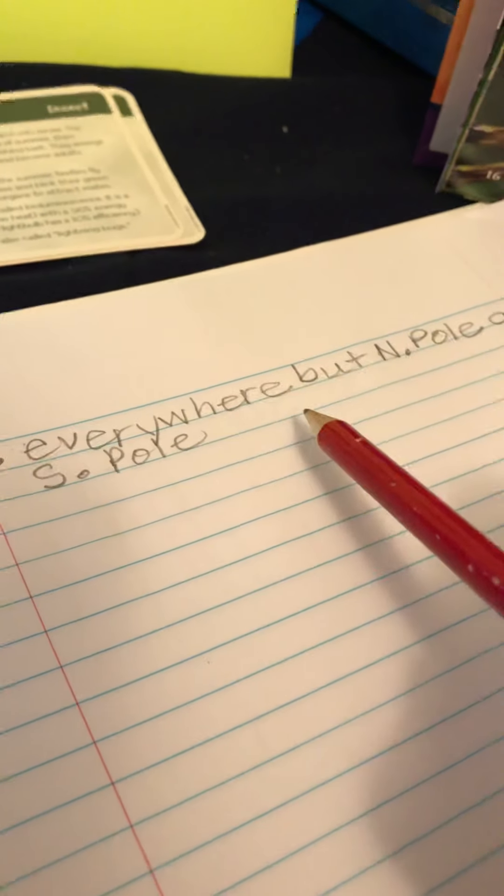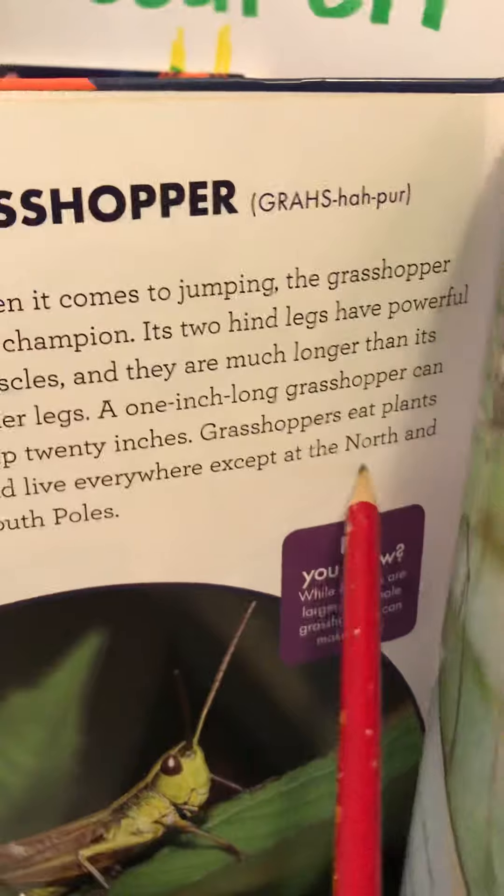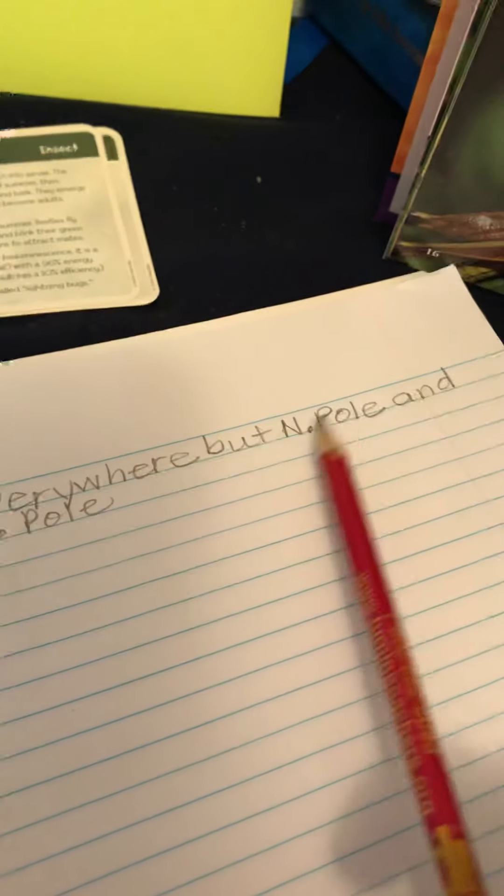So on my paper where I'm taking my notes, I would write 'everywhere.' Do I have to be super duper neat? No, I just have to be able to read this to write my sentences later on. 'North Poles and South' - S stands for South. I can just write a short way of writing it. It's not a complete sentence, just enough information for me to remember so I can make that into a sentence of my own later on. From this sentence about grasshoppers, the note I took was: 'everywhere but North Pole and South Pole.'